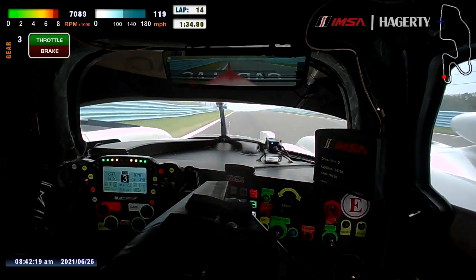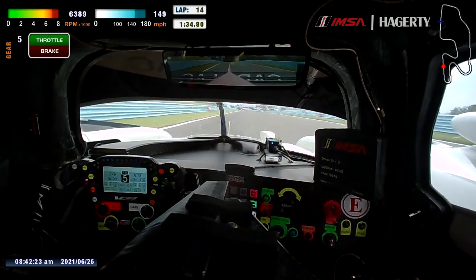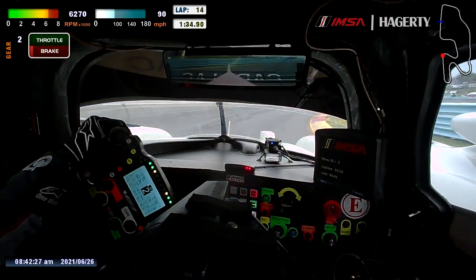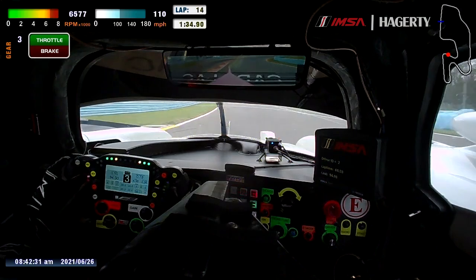Then a small straight before turn eight, which is a difficult corner. You're braking downhill so front locking is pretty bad and there's understeer mid corner, and it goes pretty wide on the exit so you can get a little power.